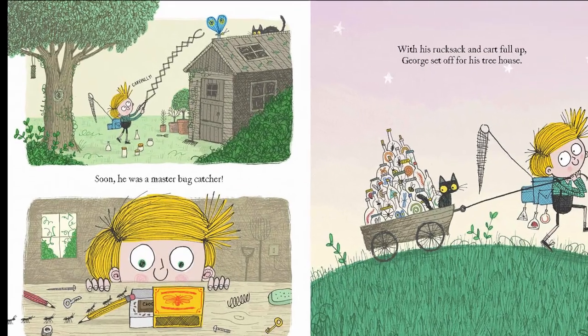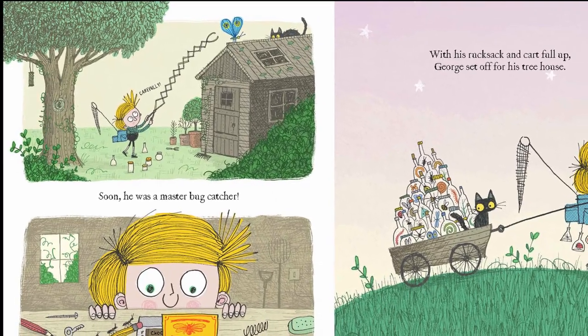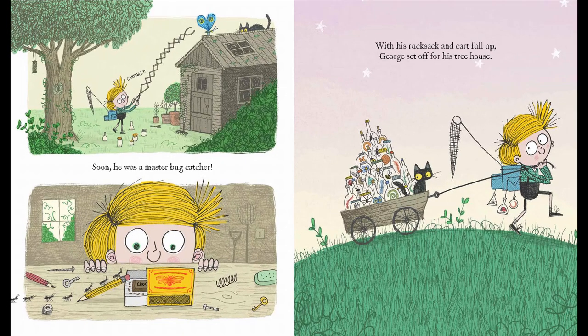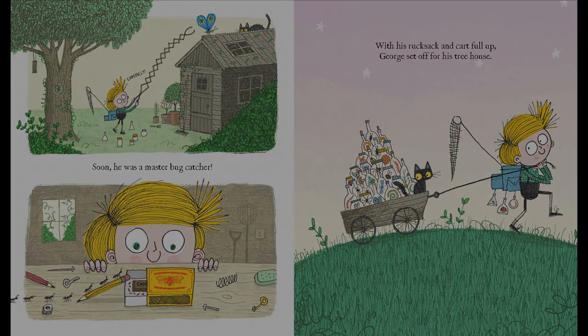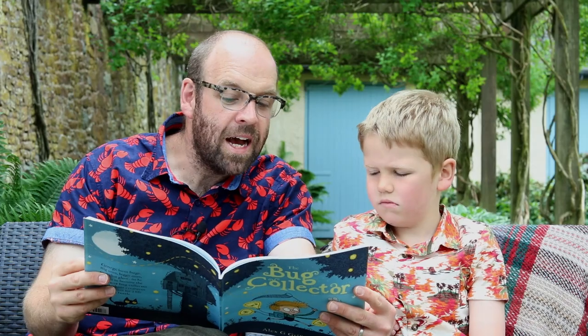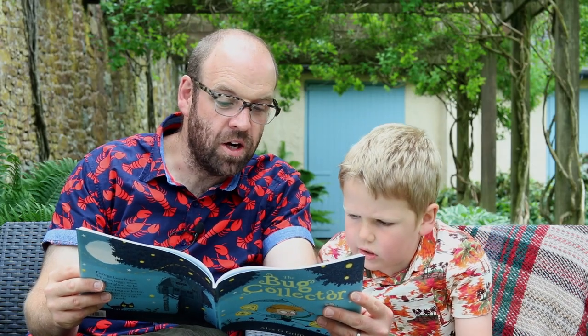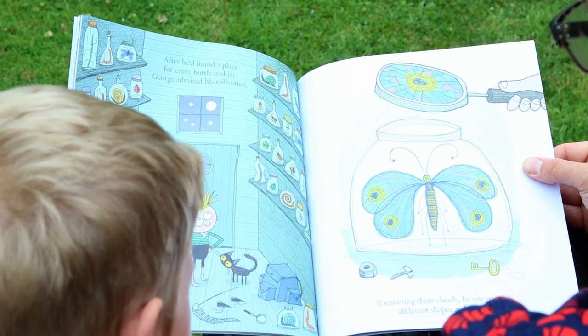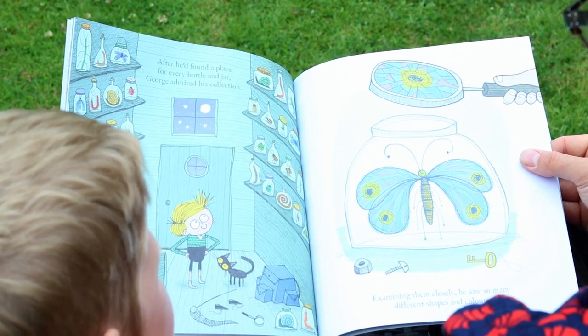Soon he was a master bug catcher. With his rucksack and cart full up George set off for his treehouse. After he'd found a place for every bottle and jar, George admired his collection. Examining them closely he saw so many different shapes and colours.